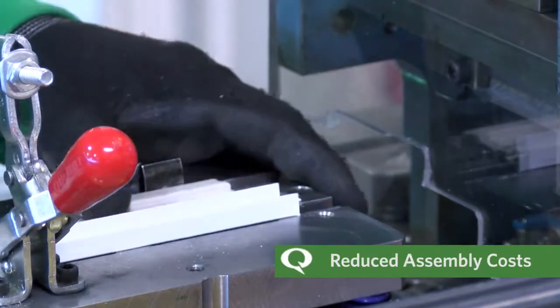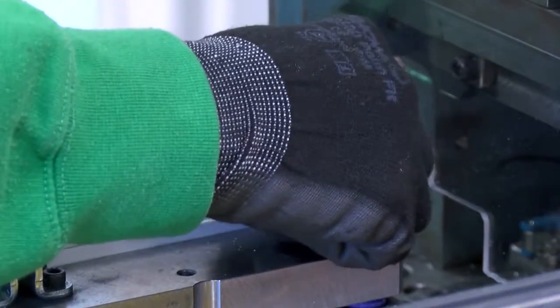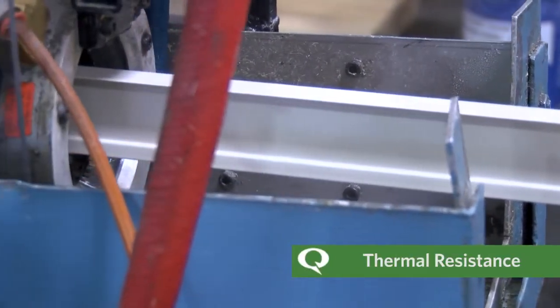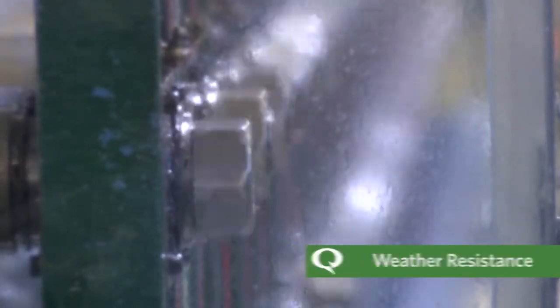Roll trusion requires fewer components and provides reduced assembly and tooling costs. With different material options, roll trusion offers better thermal resistance and structural integrity, along with substantial weather and corrosion resistance as compared to two-part systems.